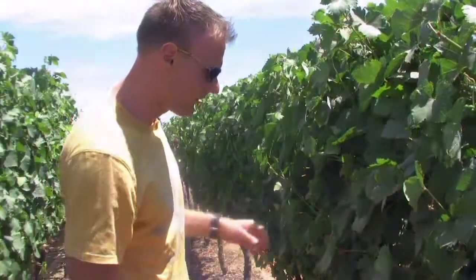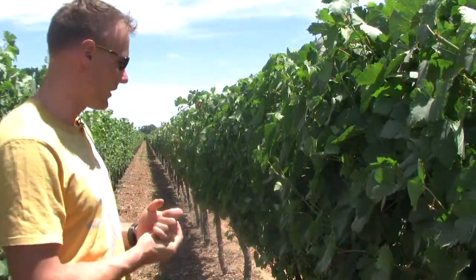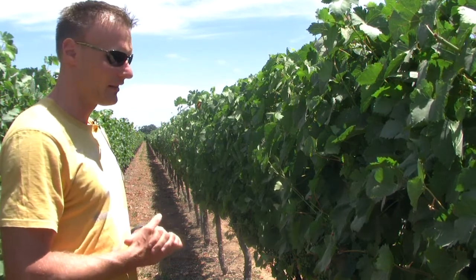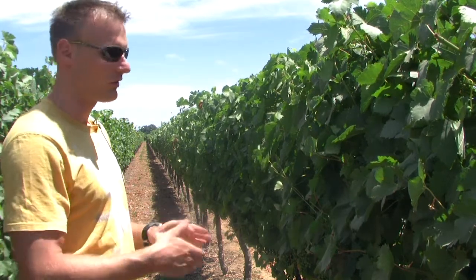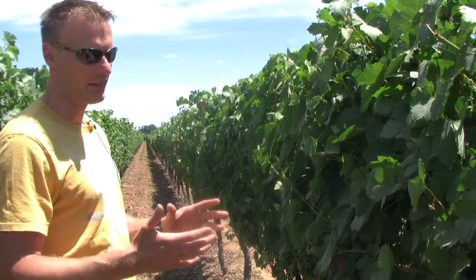This is our 47.5 degrees Syrah vineyard lot. We replanted in 2001 and Steve did an excellent job searching for the row orientation. It all goes into our 47.5 degrees reserve wines.